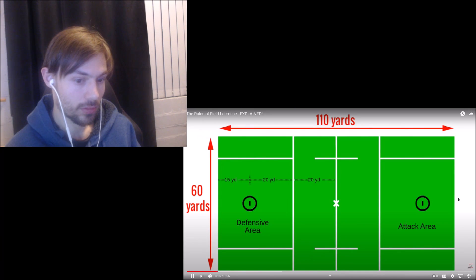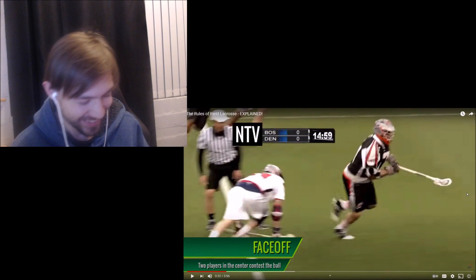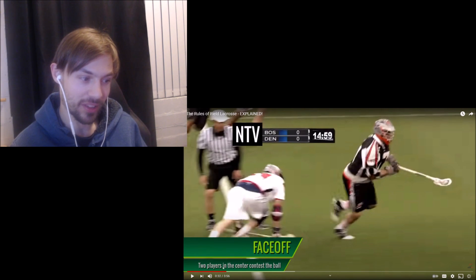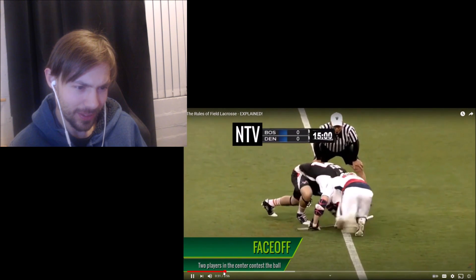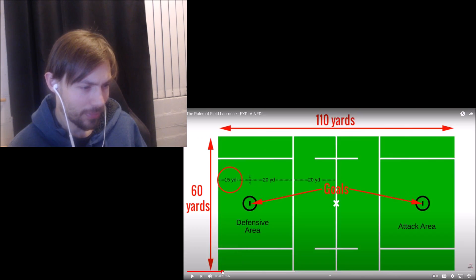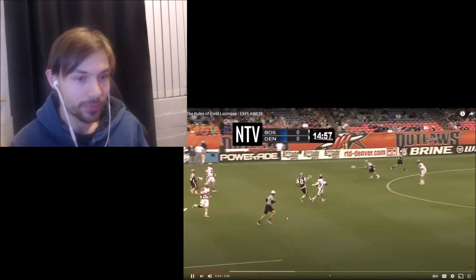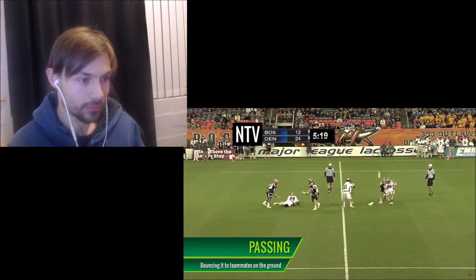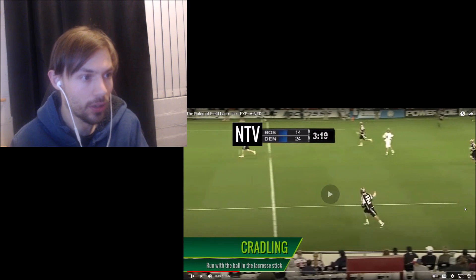The game starts with a face-off — I had to laugh at that because of my hockey brain. Once they have possession, they try to move the ball towards the opposing goal. You can pass the ball directly between teammates, pass it along the ground to a teammate — oh, you can pass along the ground, I was thinking that wasn't a rule — or cradle the ball and run with it.